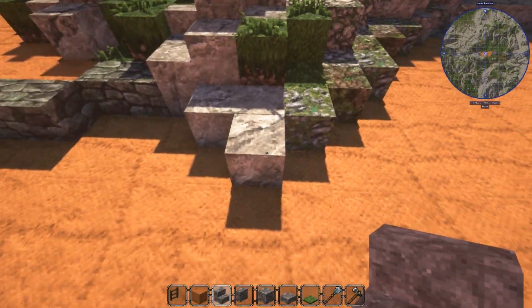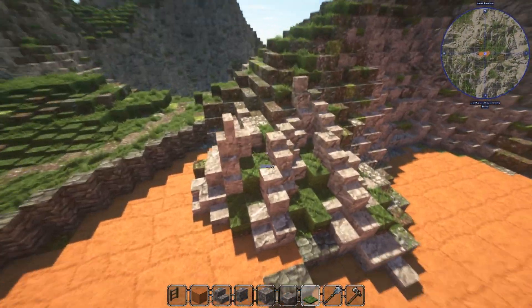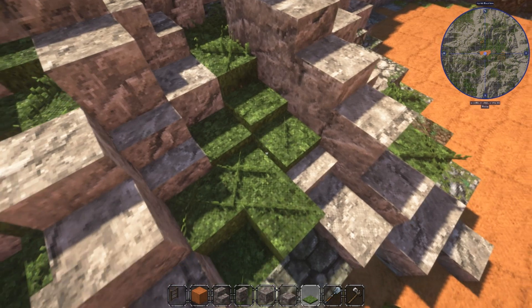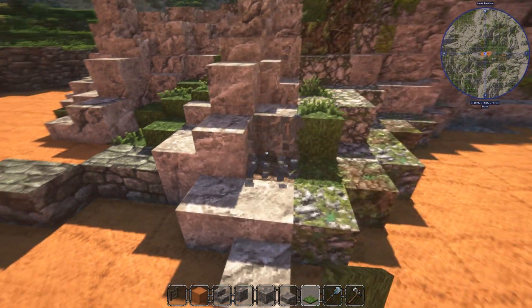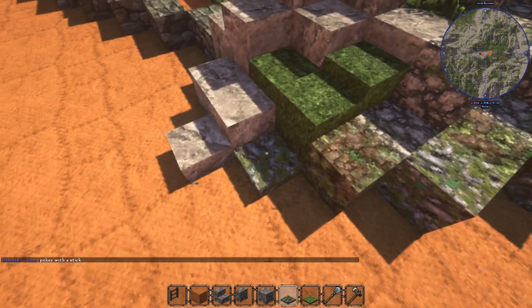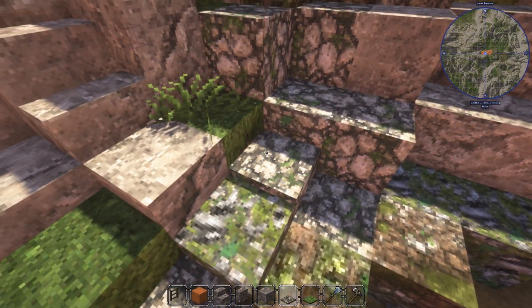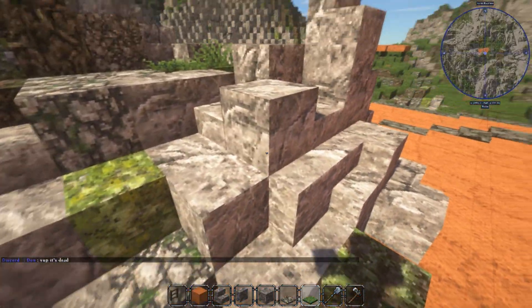Yeah, that works. We can go over and flatten this out using layers, putting some landscape plants and stuff in here as well. I don't want to spend too much time on that especially on camera, because it's stuff that just takes ages to do and I can handle that off camera no problem.